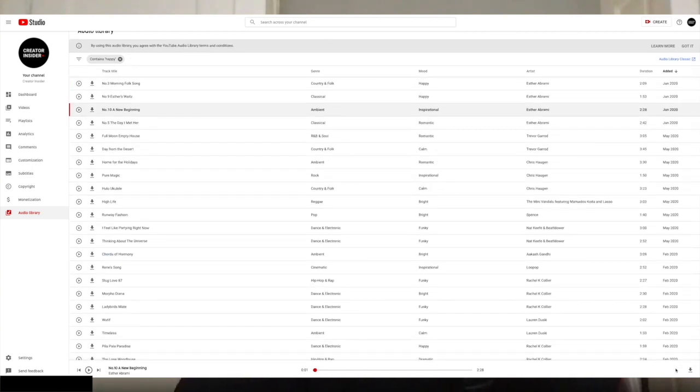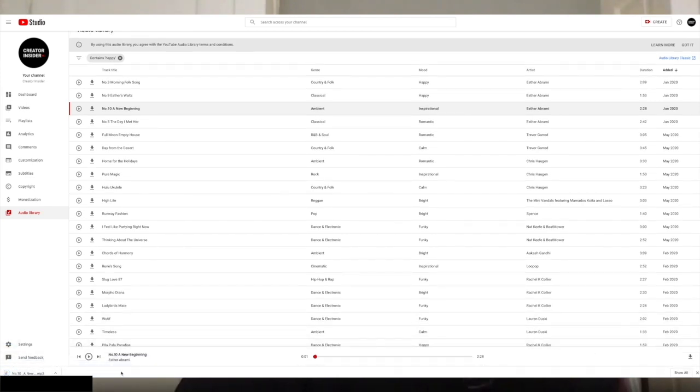You can also, as always, download the song and use it in your own editing software on your own computer. And very soon you'll be able to access this in the editor in Studio as well and use the full library to add things directly into your videos. There are a couple of things we're still in the process of bringing over. We're still moving over sound effects — soon there'll be a dedicated tab where you can browse and download sound effects. Songs under the Creative Commons license are not in here yet, including songs from popular audio library artists like Kevin MacLeod. They'll be added soon, and we're going to have some improvements that make it easier to use them under the Creative Commons terms.